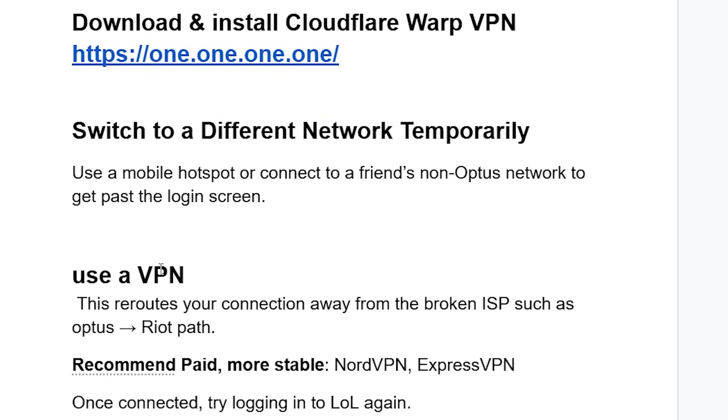If you're still facing the same issue, use a VPN. This reroutes your connection away from broken ISPs such as Optus to Riot's servers. Recommended VPNs that are more stable are NordVPN and ExpressVPN. Once connected, try logging into League of Legends again.